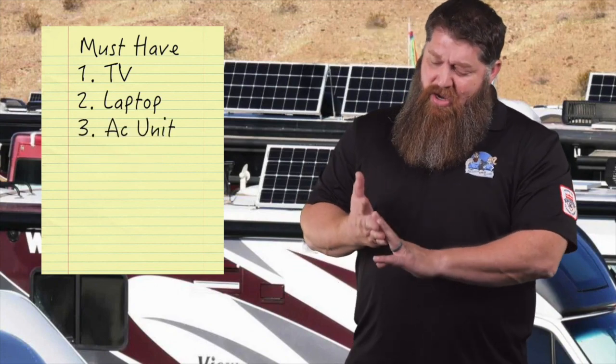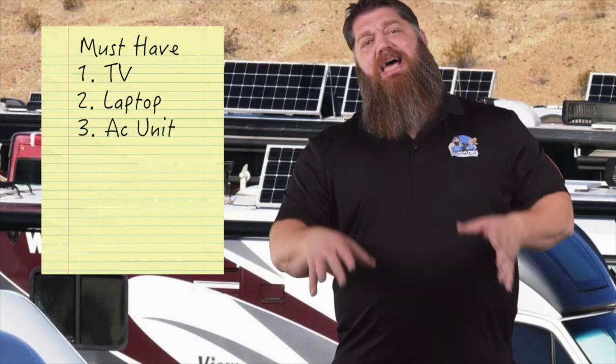The first thing you need to do when asking how many solar panels or how many watts do I need is just write down all your must-haves. What do you need to have? You need your TV on? We need to figure out the watts on that. You want your laptop? We need to figure out the watts on that. You want an air conditioner? We need to figure out those watts. We need to add all that up.